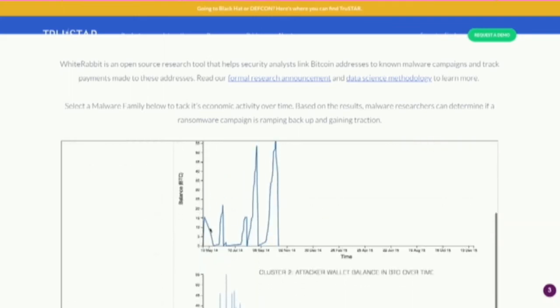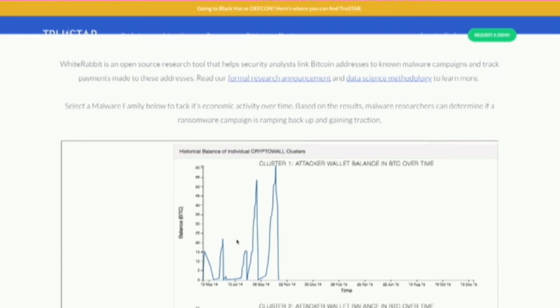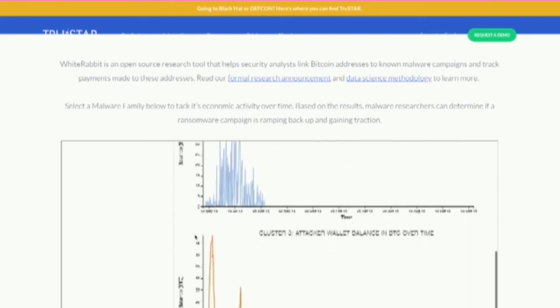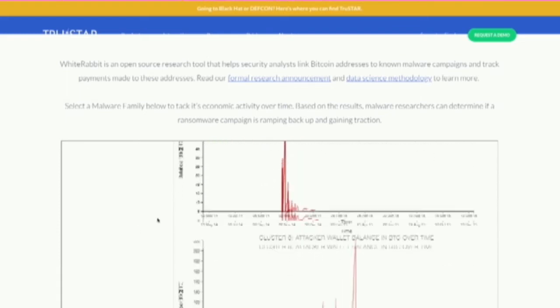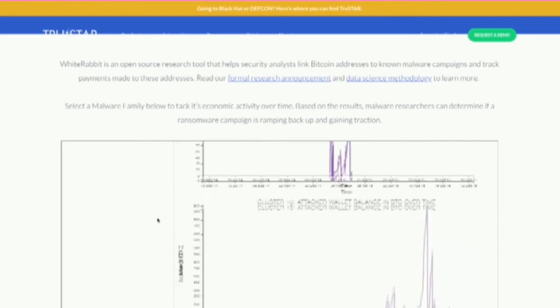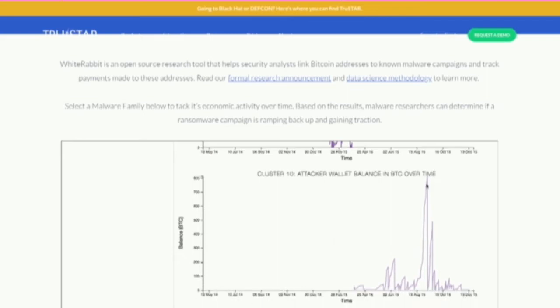The tool lets you dig deeper into each one of these clusters. CryptoWall version 1 was released around April 2014, and you start seeing that first wallet making money around May 2014. At some point they made around 60 Bitcoin. The most interesting version that made a lot of money was CryptoWall 3, which at one specific point was able to collect 800 Bitcoin. So if these guys held — as they say in the crypto community — they're probably millionaires right now.